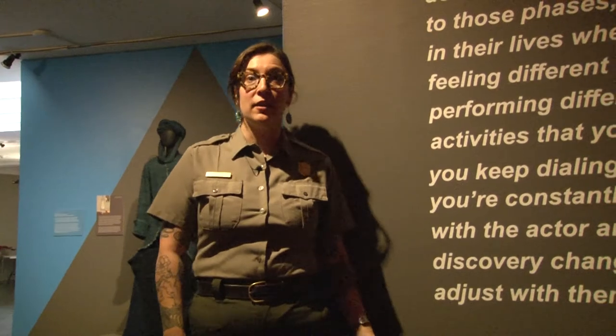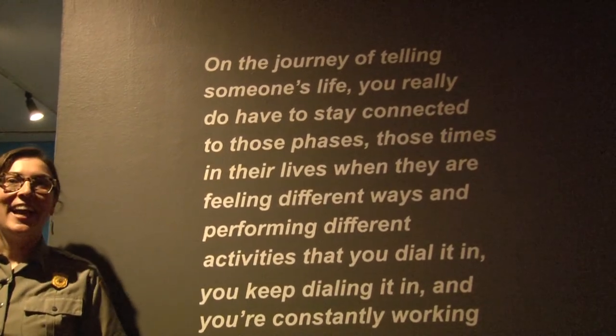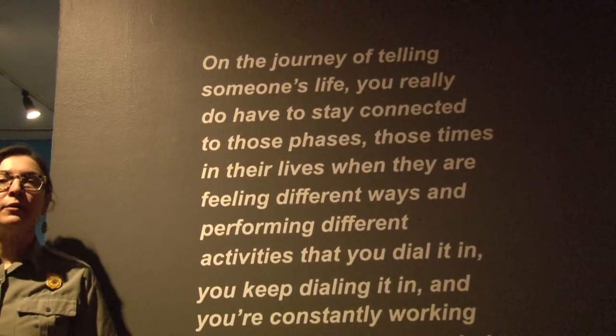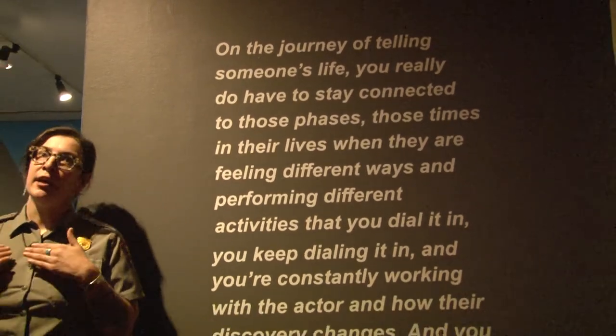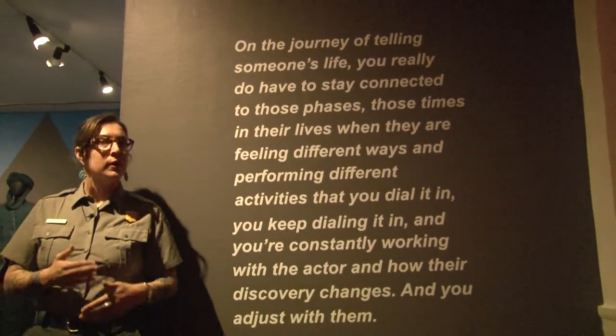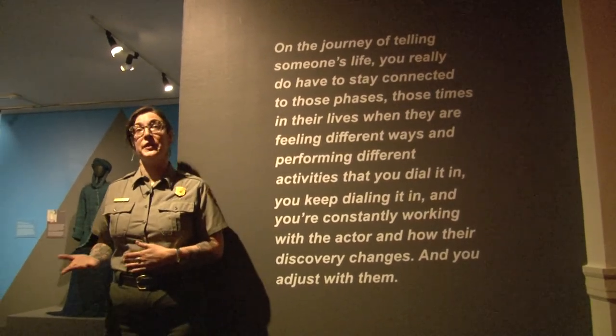This quote here, and all of the large white quotes throughout the exhibit, were pulled directly from Ruth Carter's words. This quote is specifically about how she works with actors to develop the character. She doesn't have a singular view of the character — she works with the actor to develop it as the actor becomes more comfortable with playing that person.